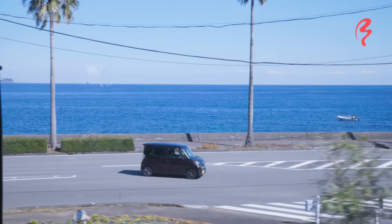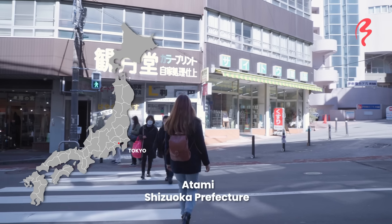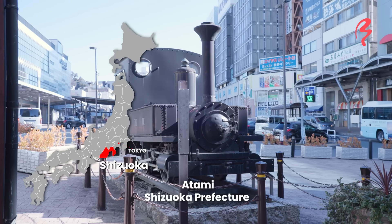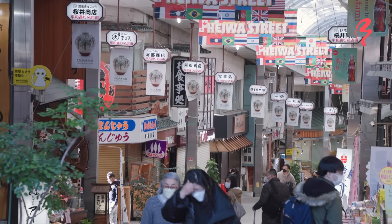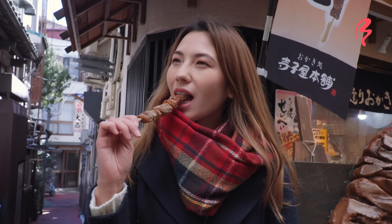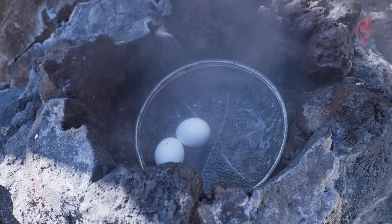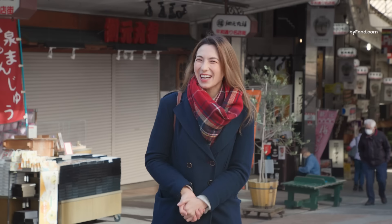Hi! Welcome to Japan by Food. I'm your host, Shizuka Anderson. Today I am in Atami, Shizuoka Prefecture, right in front of the Nakamise and Heiwa Dori shopping arcades. This area is really known for its hot springs — it's a wonderful hot spring town and a lot of people come here to vacation. Today I'm going to check out what kind of amazing street food they have here. A lot of it is hot spring themed or things you can only get in hot spring towns. Let's go check it out.